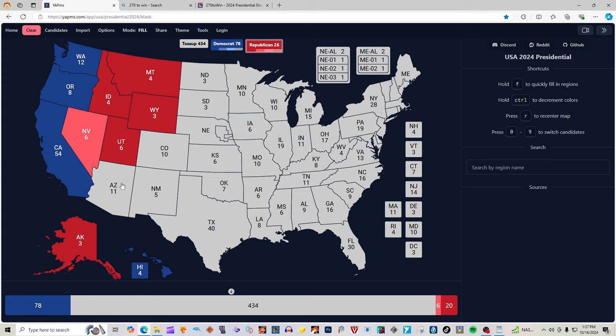Colorado with 10 electoral votes is blue for Kamala Harris. Arizona with 11 electoral votes, according to 270win.com, is a toss-up state and will not be colored in. New Mexico with 5 electoral votes is 2 clicks blue for Kamala Harris.